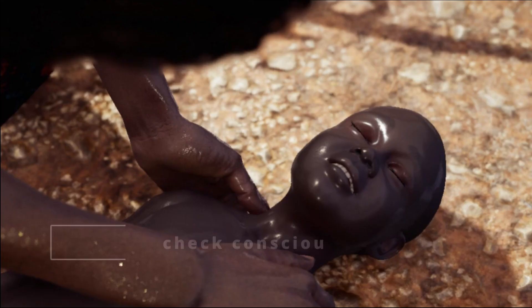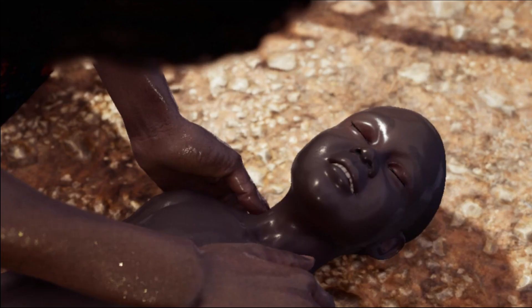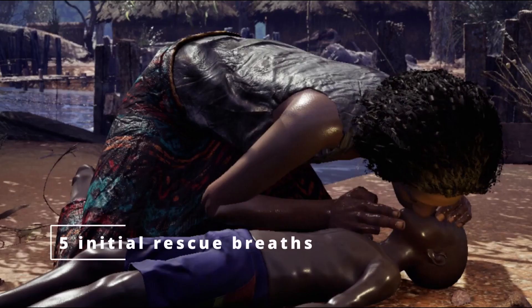To practice cardiopulmonary resuscitation after a drowning accident, remember: 1. Check consciousness. 2. If not breathing, immediately ask a bystander to access help, or if you are alone, access health services by yourself. 3. Open the person's airway and give five initial rescue breaths.